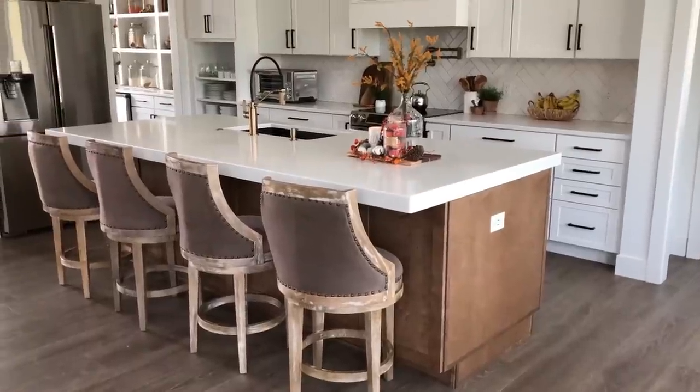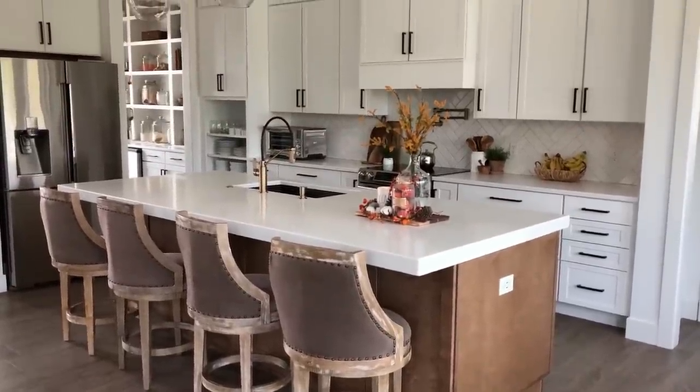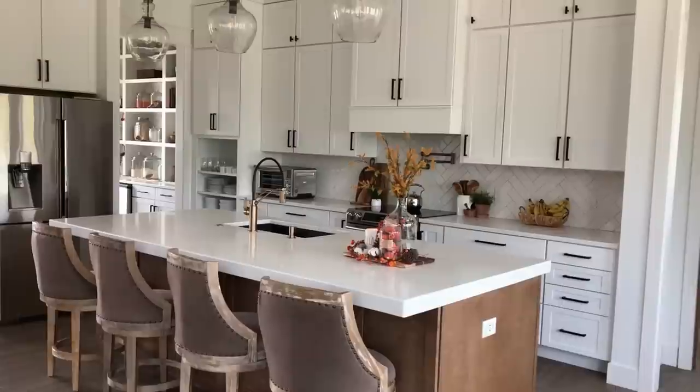Hey guys, welcome back to my channel. My name is Kiki. Today's video is a kitchen tour video — you guys have been asking me for one for a really long time, so I've finally gotten around to it. I cleaned my kitchen so that I could give you guys a tour.